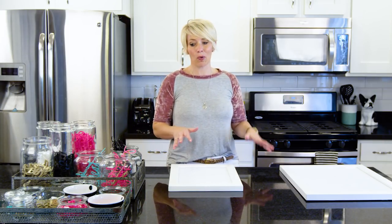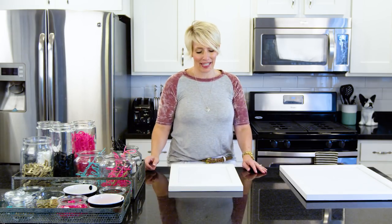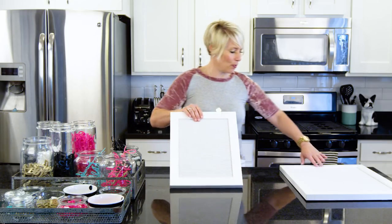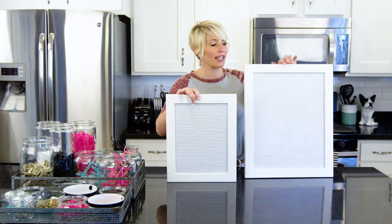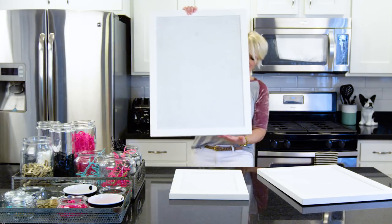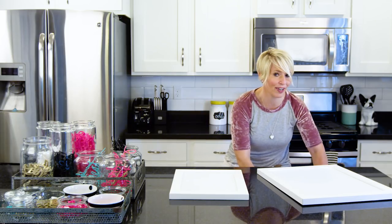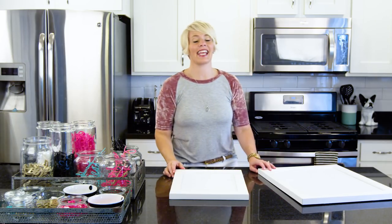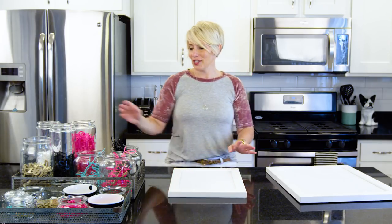Hey there, I'm Heidi Swapp and today I'm here at my house to show you my cool letter board collection. I'm going to show you all the different boards, letters, icons, and words that we have to work with. First off, I'll show you the boards — this one is the medium size, 12 inches wide; this is the 16 by 20, which is the large; and then the big kahuna right here, the extra large size. You can see there's a wide variety of sizes and pretty much anything you can spell out — sky's the limit.